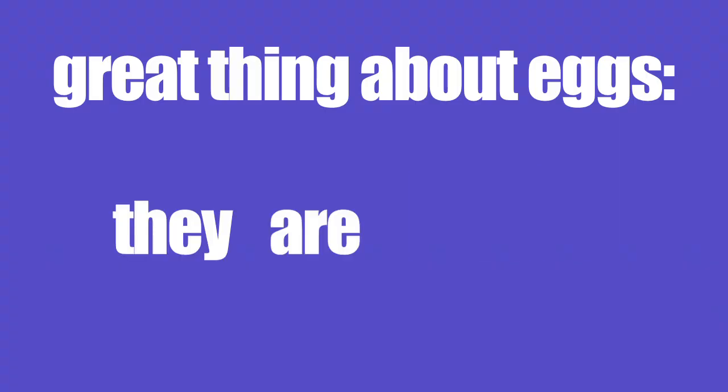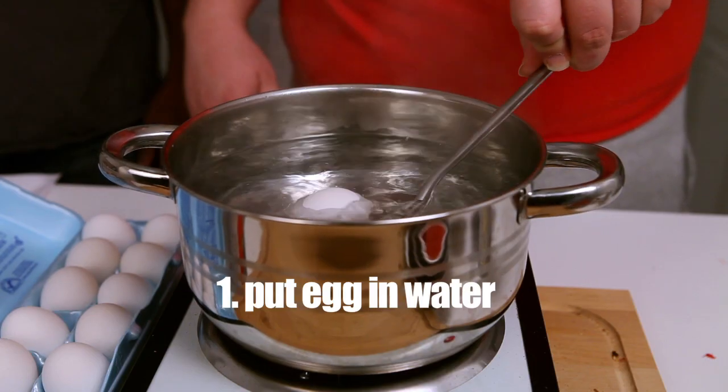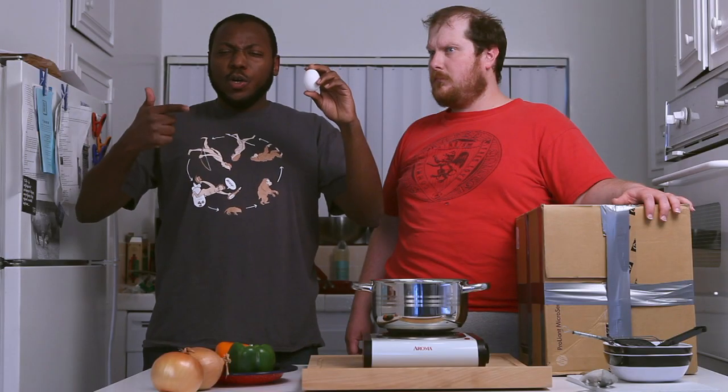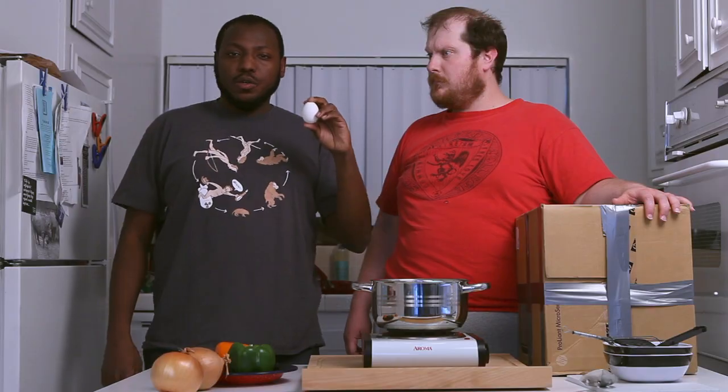Great thing about eggs — they are easy. Put egg in water. Boil water. Turn off heat. Wait ten minutes. Food! A cheap, easy way to get a good dose of protein.